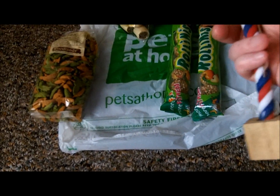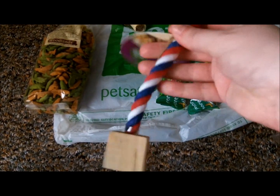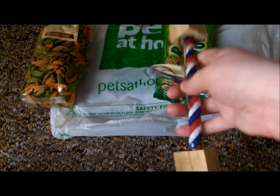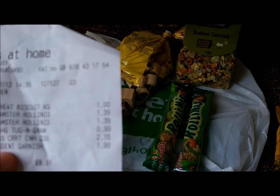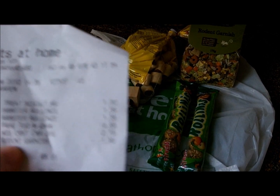We got Dante a tug and gnaw because he likes chewing on stuff like this — he loves chewing in general — and it was only 99p. The Carrot Patch Crunchies were £2.15, which isn't bad.